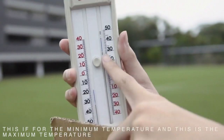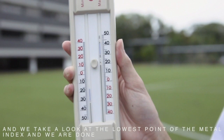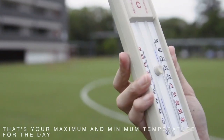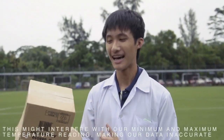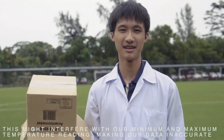And for the maximum temperature, we take a look at the lowest point of the metal index, and then you're done for the day. However, these readings might not be so accurate, as during the day some kind of animal might walk past and emit heat. This might interfere with our maximum and minimum temperature reading, making our data inaccurate.